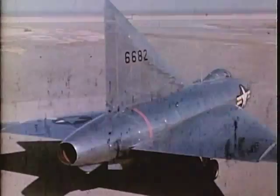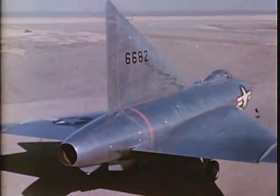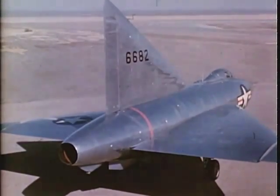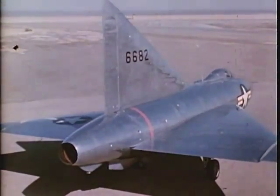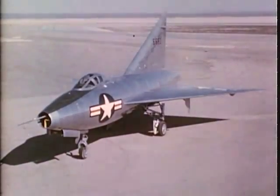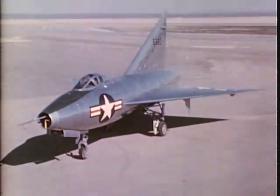The wing plan form promised several major advantages. First, low drag at transonic and supersonic speeds. Second, smooth handling characteristics and freedom from buffeting at transonic speeds. Third, satisfactory low-speed handling characteristics. And fourth, a structural form ideal for attaining high rigidity, light weight and simplicity. Numerous tests of models in wind tunnels and in free flight have confirmed these conclusions.